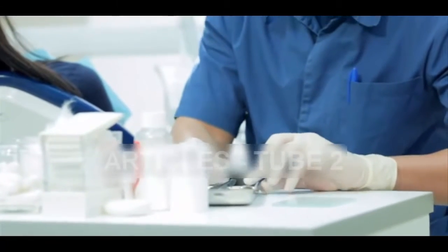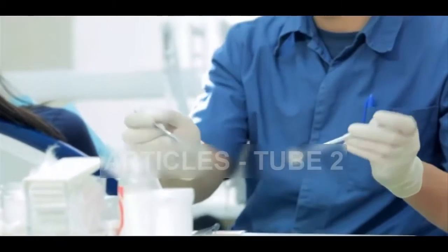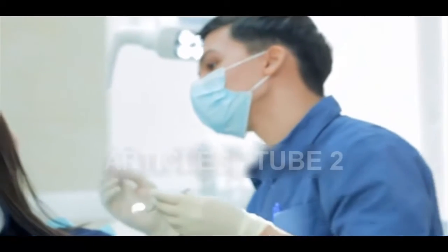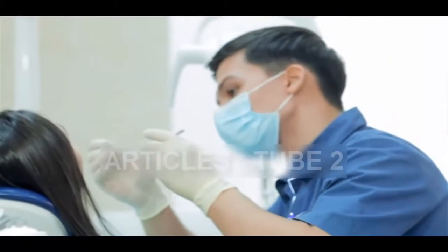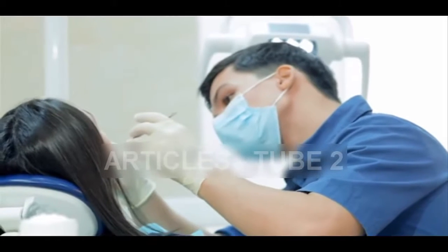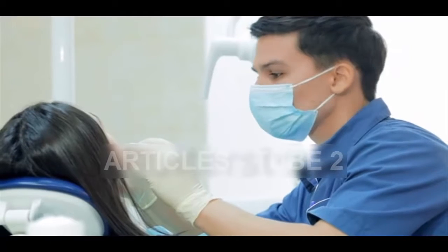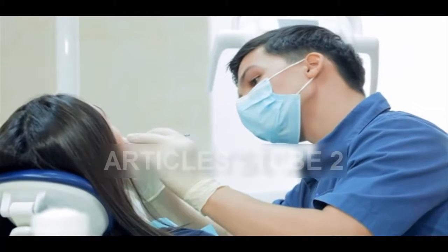After a short while, the sponge degraded, being replaced by the newly created dentine. This led to a complete and natural repair of the tooth. This method could reduce the risk of infections, which fillings are prone to, and could in turn reduce the need for teeth extractions by cutting the risk of bugs.